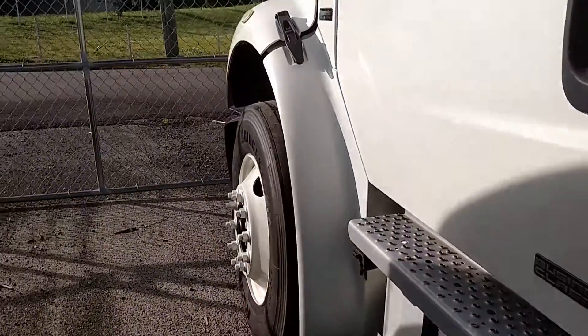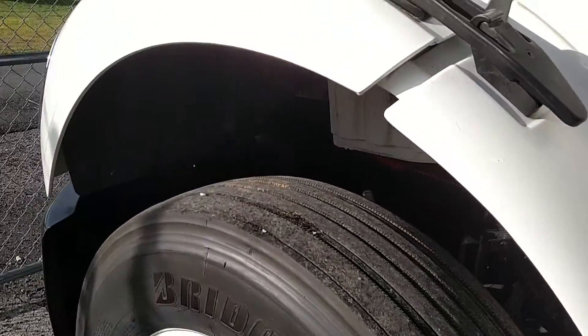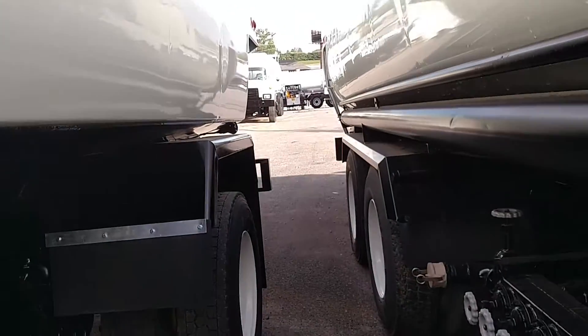Tires are 295/75R 22.5 on steel rims. In the front we have 40% tread, and in the rear we have 50% tread. Rear ratio is 3.91.